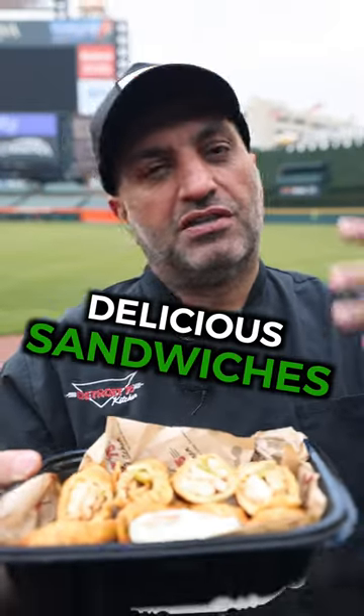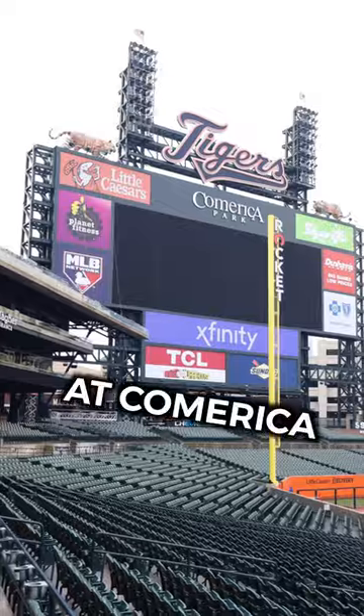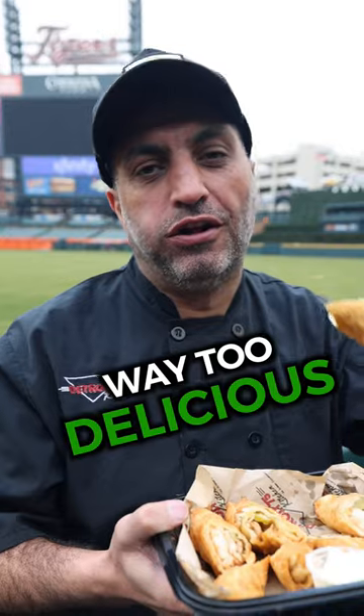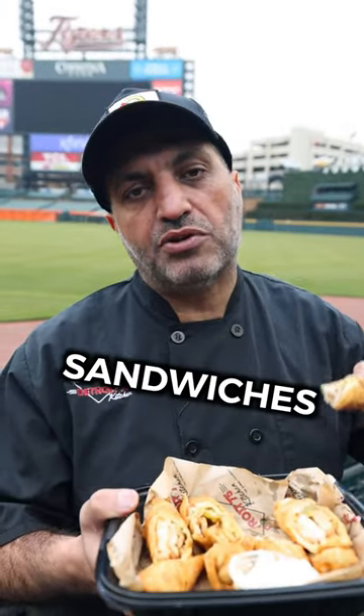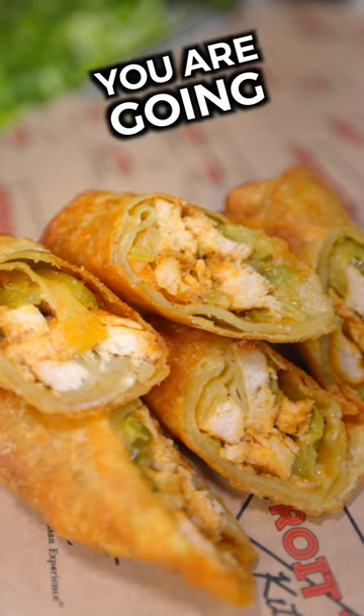One of the most delicious sandwiches — a chicken shawarma sandwich stuffed inside of an egg roll, exclusively at Comerica Park this year. Man, these are way too delicious. If you like our I-75 chicken shawarma sandwiches, if you like our world-famous barbecue chicken egg rolls, you are going to love these.